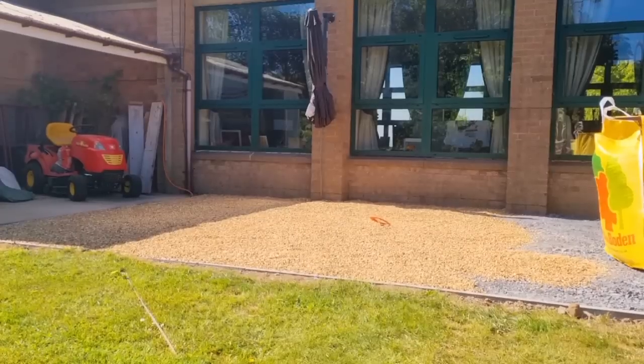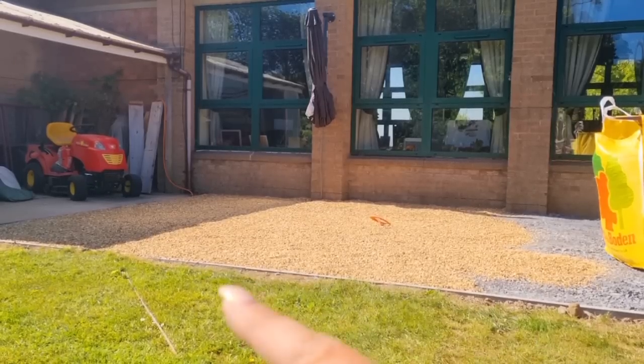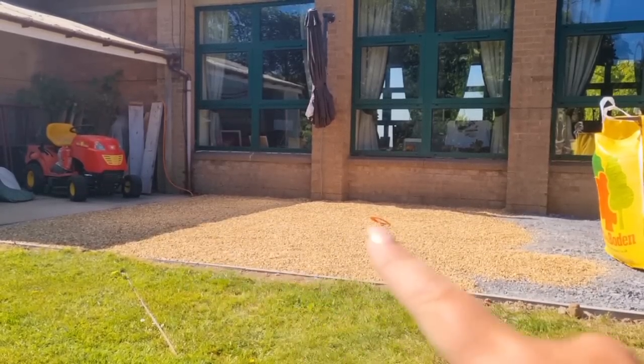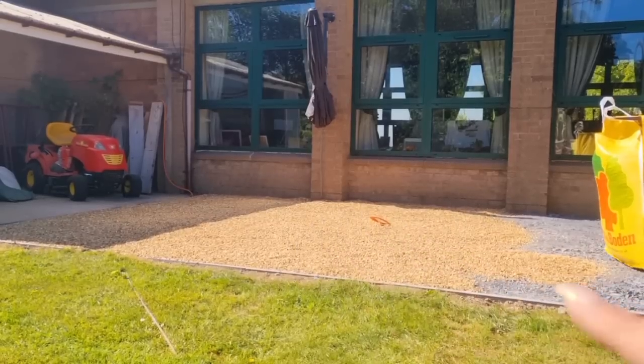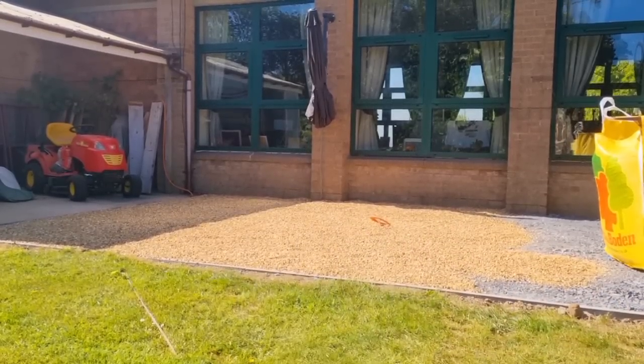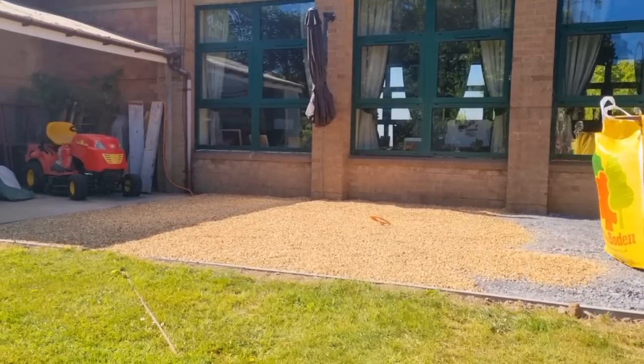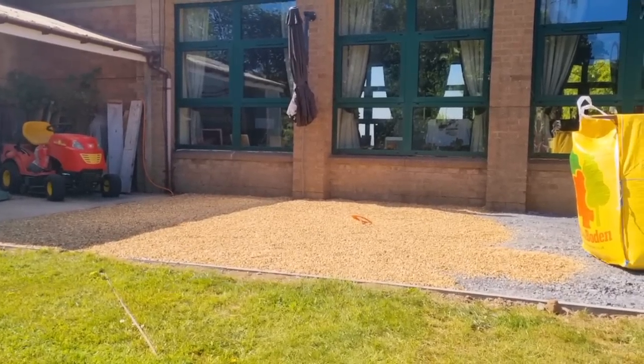Just another four bags to go. One bag has done all that section there - it just needs another little bit of scraping along the back, it's just a little bit unlevel. But yeah, looking really nice - really, really like the colour as well. Matches the fountain perfectly. Love it.